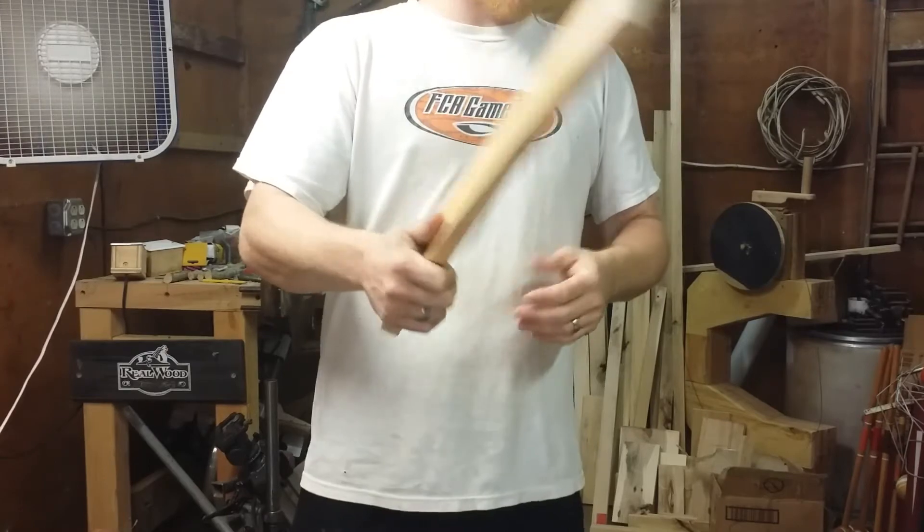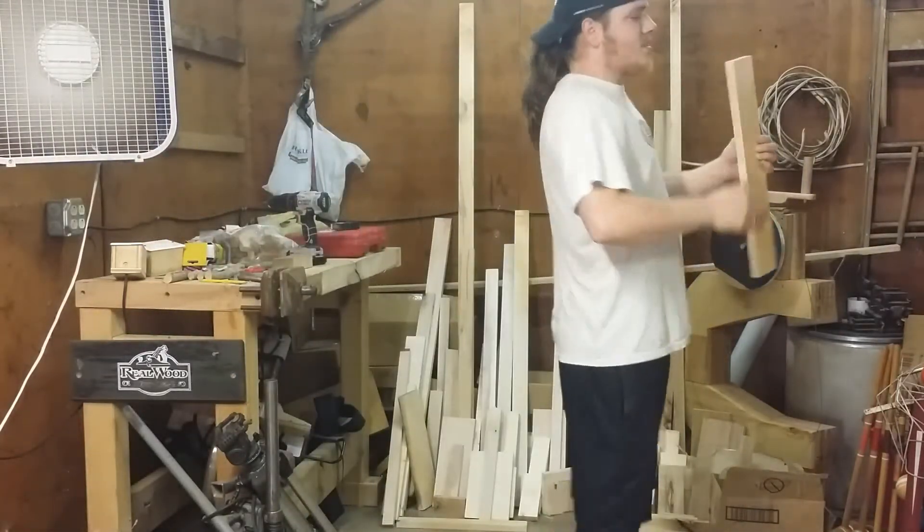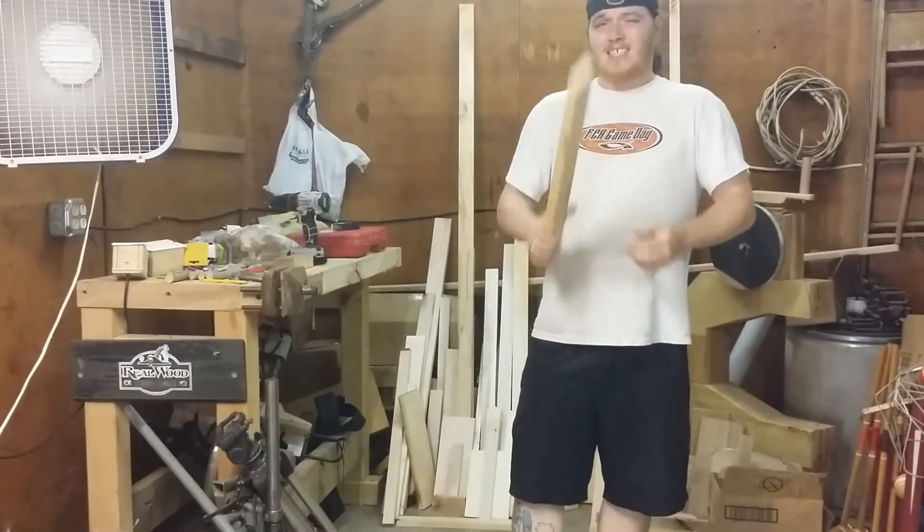That's my free tip for you guys this Friday. Find your cabinet shop, find anything — find any wood that you want. It's free. Thanks guys for watching.